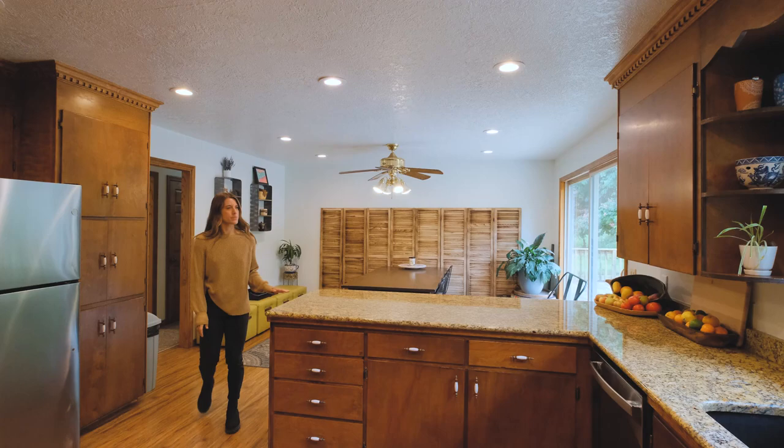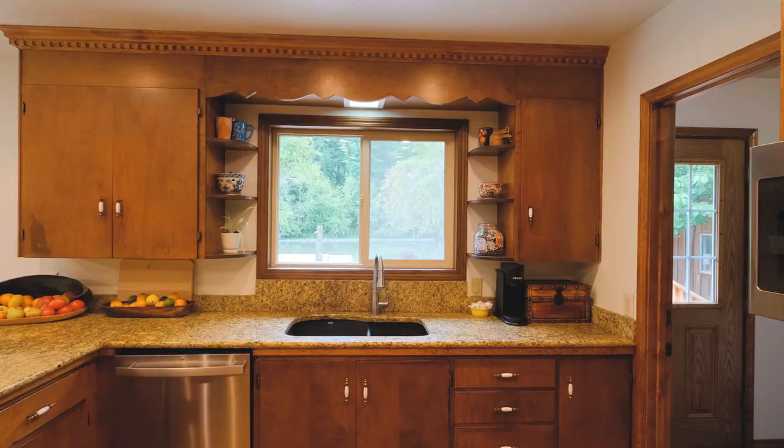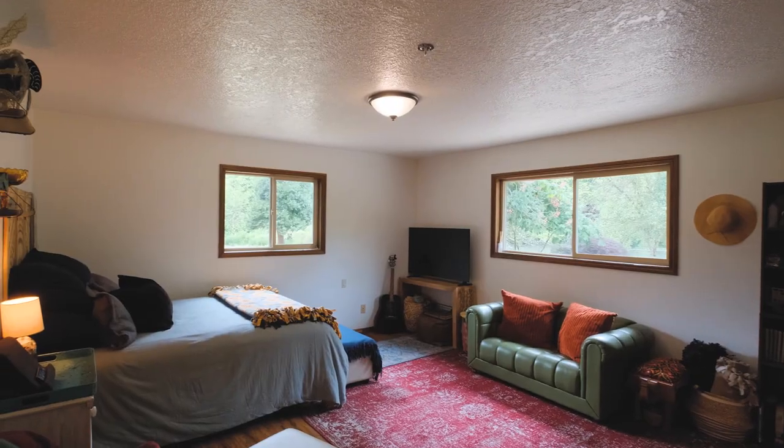The combination dining room and kitchen offer ample storage and room for the whole family. Down the hall you'll find two generously sized bedrooms and a large updated bathroom.